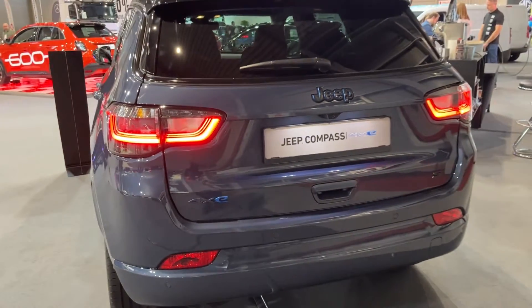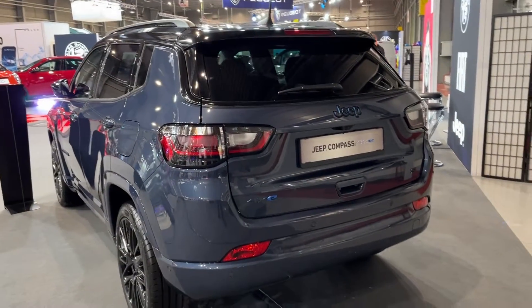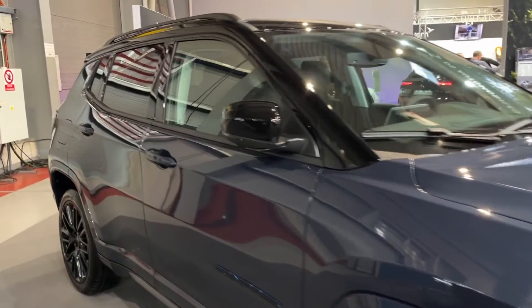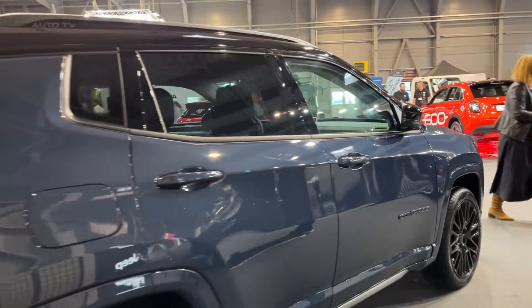The Compass S4xe sports a contrasting black roof, 19-inch gloss black alloy wheels, and available alpine white paint that give it a properly premium presence. It looks like a baby Grand Cherokee, with proportions and details that are more refined and sophisticated than the boxier Renegade. This is a compact crossover that makes a design statement.